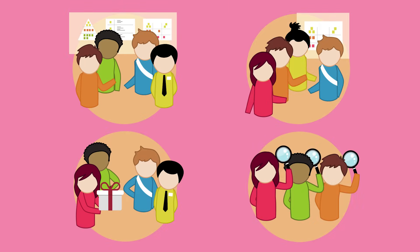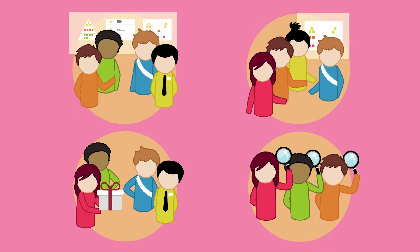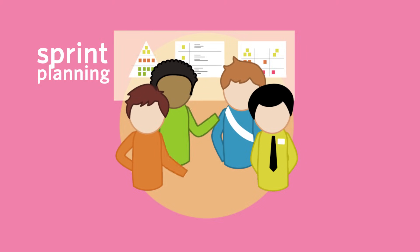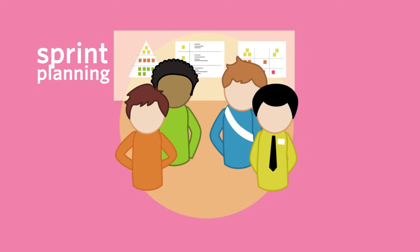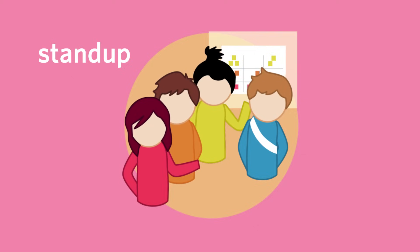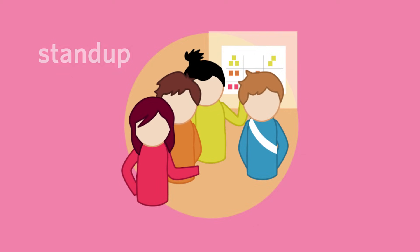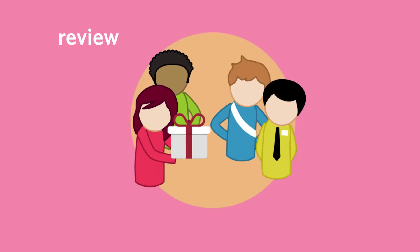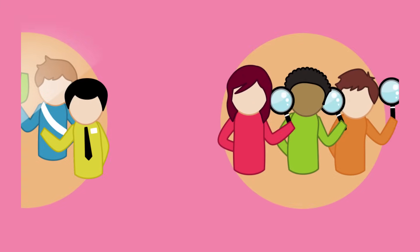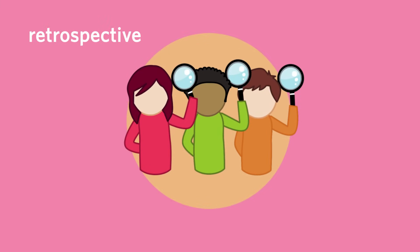Then there are four meetings. First, the sprint planning meeting: what exactly are we going to achieve during this sprint, and who's doing what? Next, the stand-up: is everything going according to plan, and are we going to make it? The third meeting is the review, during which you deliver your results and receive feedback. The last meeting is the retrospective, where you look back on the process and reflect on what you can improve as a team for the next sprint.